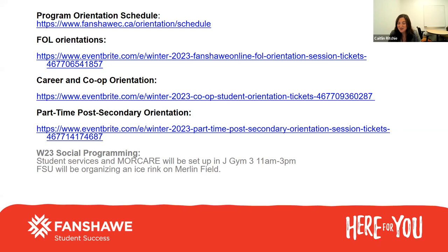The Fanshawe Student Union and the college work together to create some fun programming for students to begin their studies. We are planning to have an ice rink and do lots of winter activities for orientation day. This will be happening on the Merlin Field at London campus, and we'll also have all the student services as well as MoreCare. Most of you international students have lots of questions about your health insurance, so MoreCare will be on campus on orientation day to answer all your questions. There's important information but also some fun, and an opportunity to connect with other students.